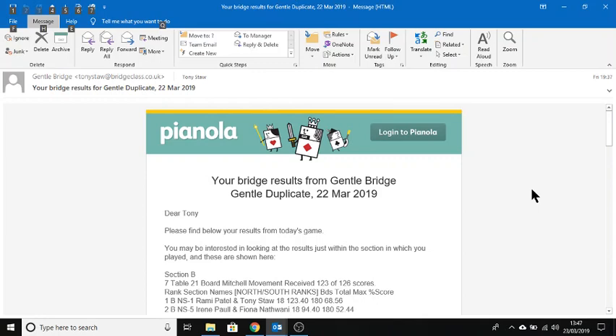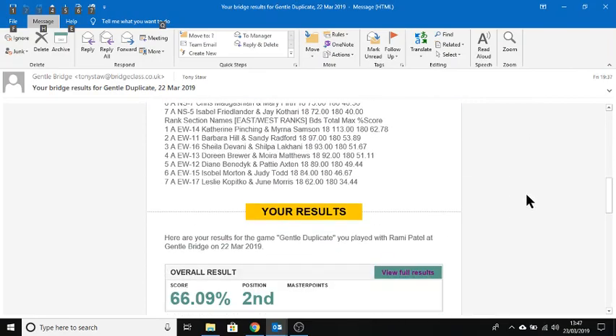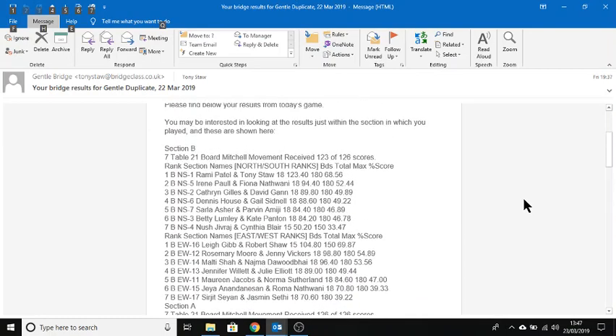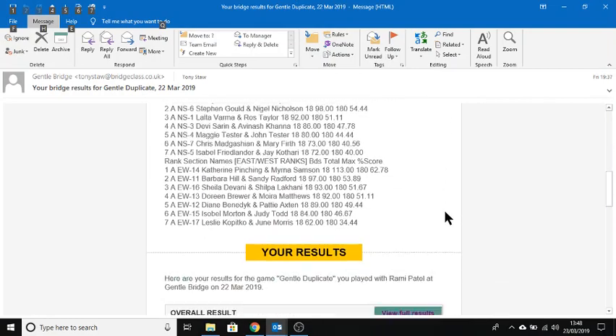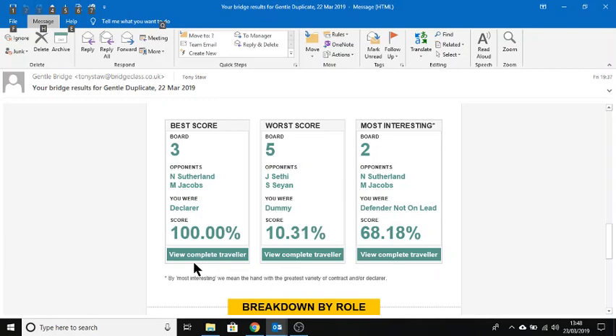If you've played Bridge on a Friday, you'll get an email like this when the results are posted. It will show you your overall results at the bottom, how you did. Recently I've started including the results for each section — section A and B — separately. You'll get a slightly different percentage depending on whether you look at just the hands played in your section or the overall section. You'll also see links to view the full results and information about some of your worst and best scores.